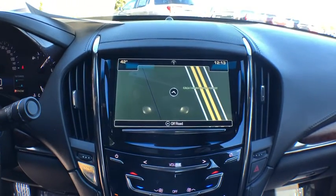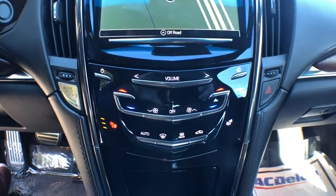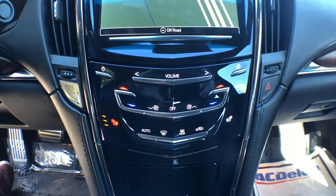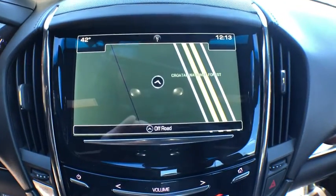Remote engine start, backup camera, power sunroof, leather-wrapped steering wheel, dual airbags, Bluetooth, power steering, adjustable steering wheel, alloy wheels, four-wheel disc brakes, keyless start.